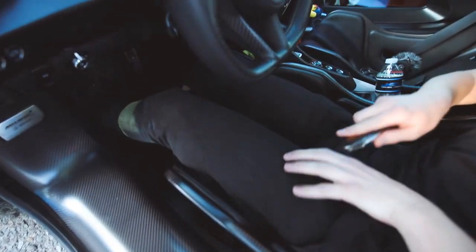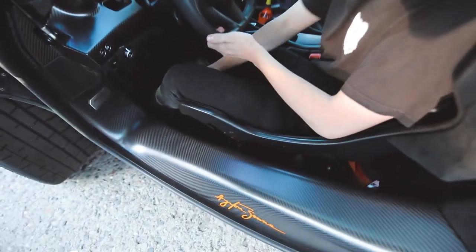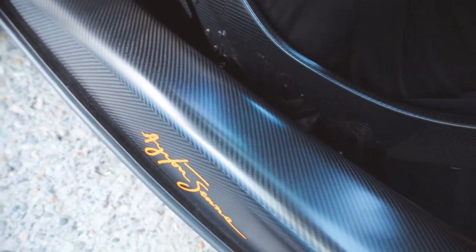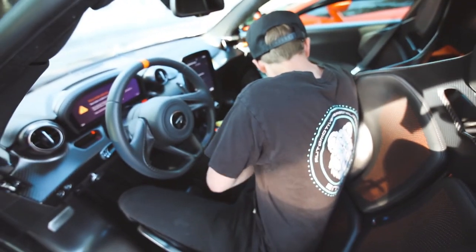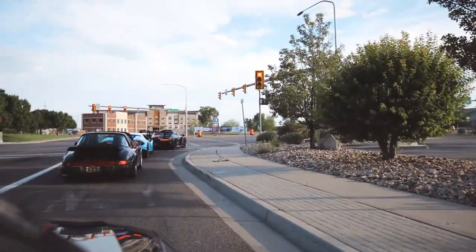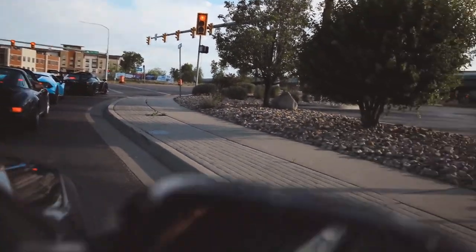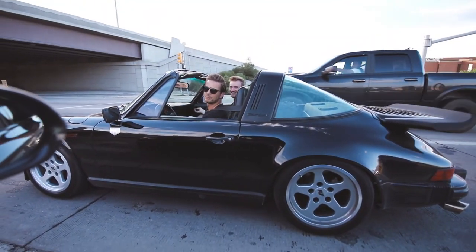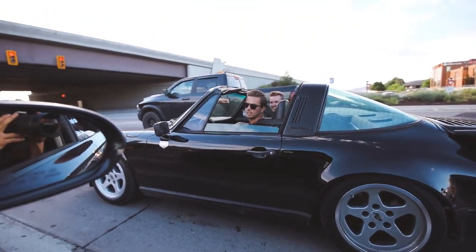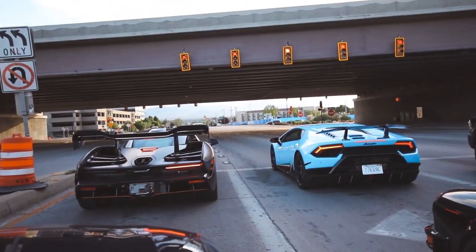Nate, how do those seats feel? They're insane. It's so crazy — look at all the carbon on that. You've got harness seatbelts back there. Nate is driving a Senna — isn't that crazy? He's gonna wreck it! I don't want my windows down for this; my eardrums are gonna pop. The turbos on that sound insane — it does sound like a semi truck.